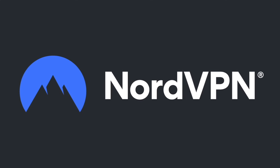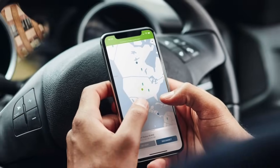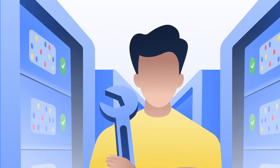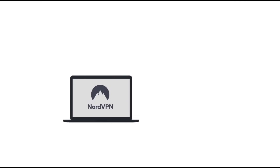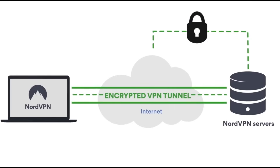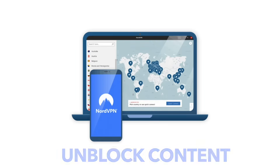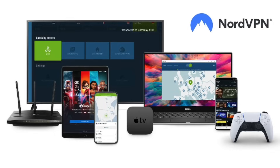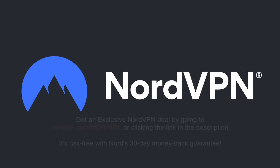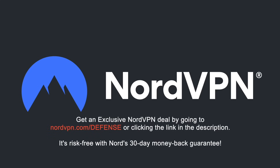A word on NordVPN, one of the most trusted VPN brands worldwide, with a no-log policy validated by Deloitte, an industry-leading big-four auditing firm. NordVPN provides an encrypted tunnel that protects your privacy by preventing external access to your internet traffic, as well as enabling you to access content blocked based on geolocation. With one NordVPN account, you can secure up to six devices at the same time. Get an exclusive NordVPN deal with massive savings by going to NordVPN.com/defense or clicking the link in the description. Risk-free with Nord's 30-day money-back guarantee.